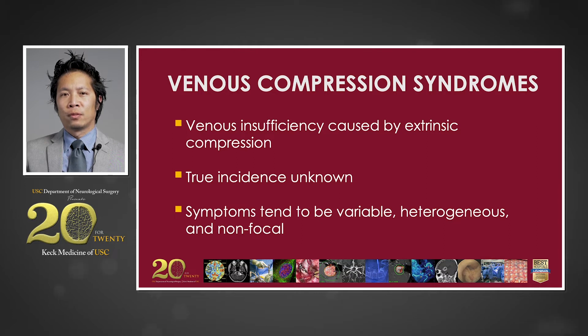Venous compression syndromes are caused by a restriction in venous outflow, resulting in upstream congestion and tissue dysfunction. While the true incidence of these entities is unknown, they are becoming increasingly recognized throughout the body. Extra-axial examples include May-Thurner syndrome, thoracic outlet syndrome, and nutcracker syndrome. In this presentation, I will be using several cases to illustrate various examples of venous compression syndromes of the central nervous system.